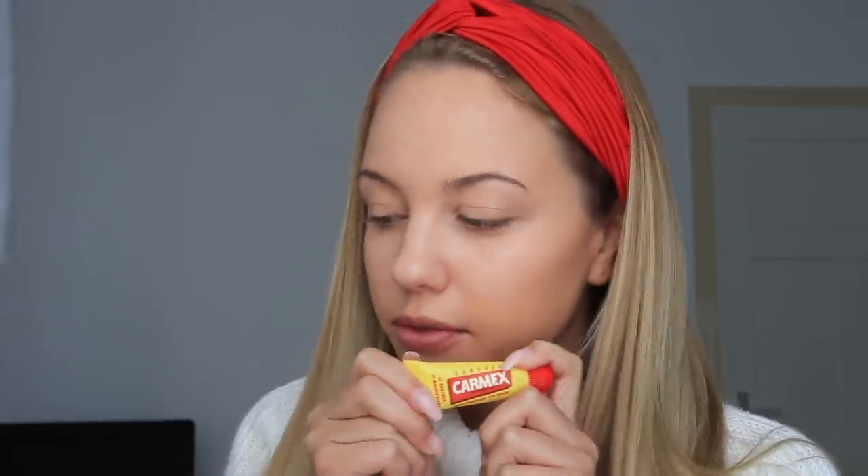Für meine Lippen benutze ich jetzt erstmal, damit die nicht so trocken sind. Und wenn ich gleich Lippenstift oder Lipgloss drauf mache, benutze ich wie immer Carmex. Das ist auch für mich die beste Lippenpflege überhaupt. Kann man das auch ganz einfach so als Lipgloss benutzen, weil die sehr feuchtigkeitsspendend ist und die glänzt dann auch immer so schön, dass sie dann auch echt natürlich aussieht.